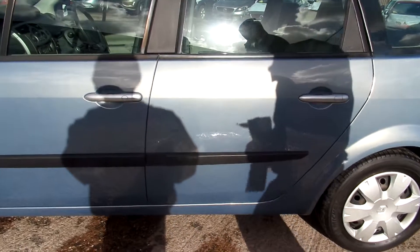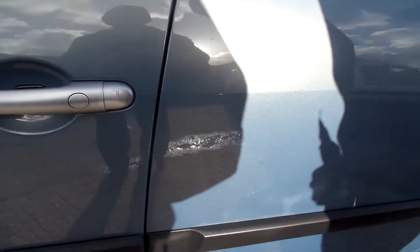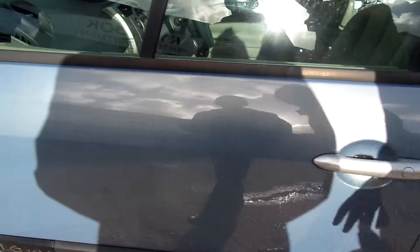On the rear door, another light scratch that will buff out. And into the front door, we've got a small dent.